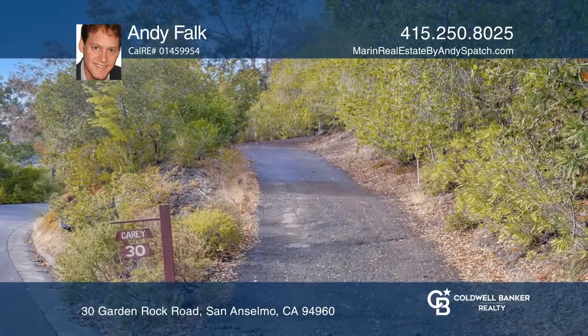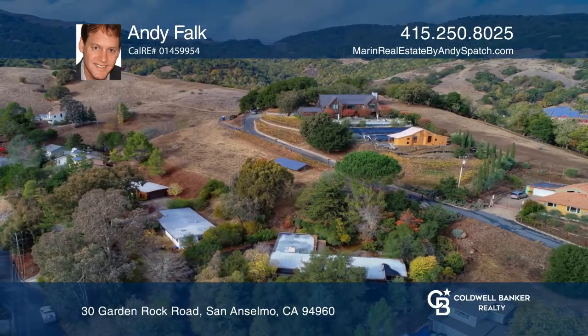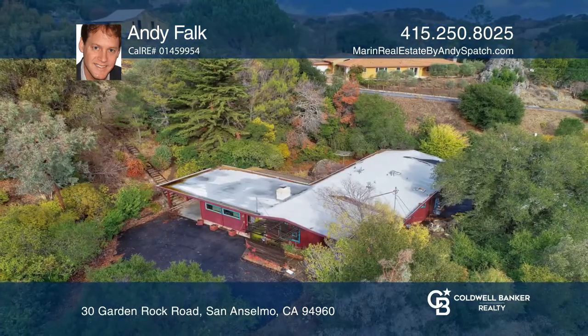This represents a rare chance to rebuild a home in a fantastic area. Get the door — it's opportunity knocking. See you today with Andy Falk.